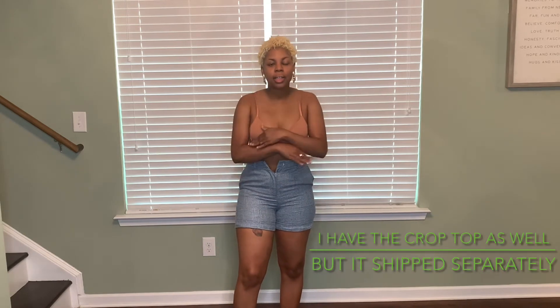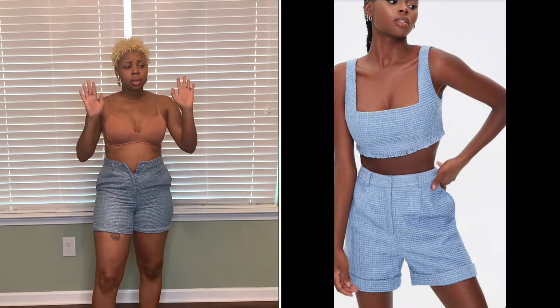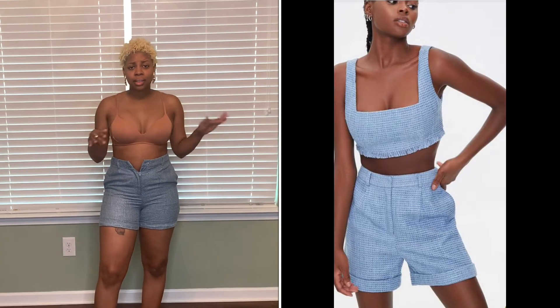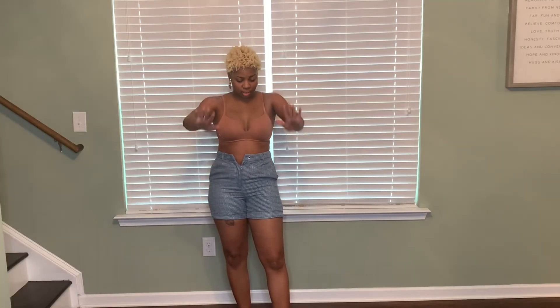These are my favorite — really everything in this haul from Forever 21 I loved. I'm going to just exchange, not return. I love every piece, so let's just get that out of the way.